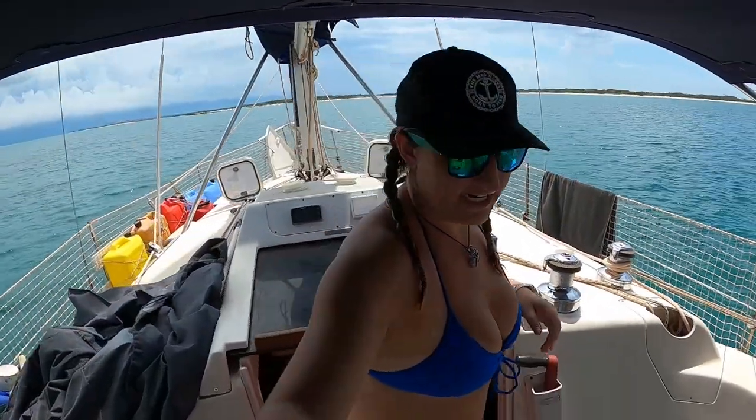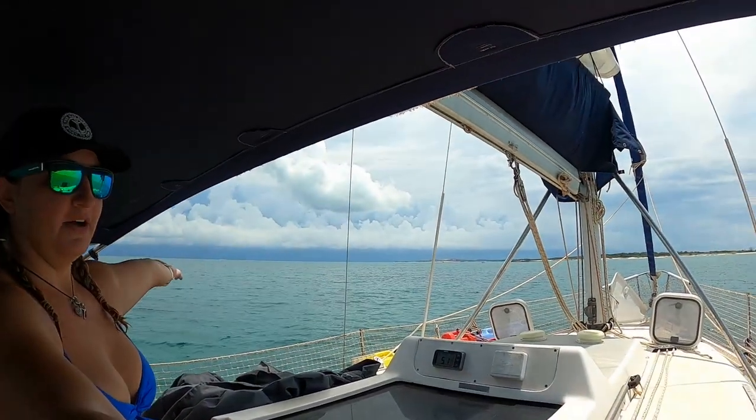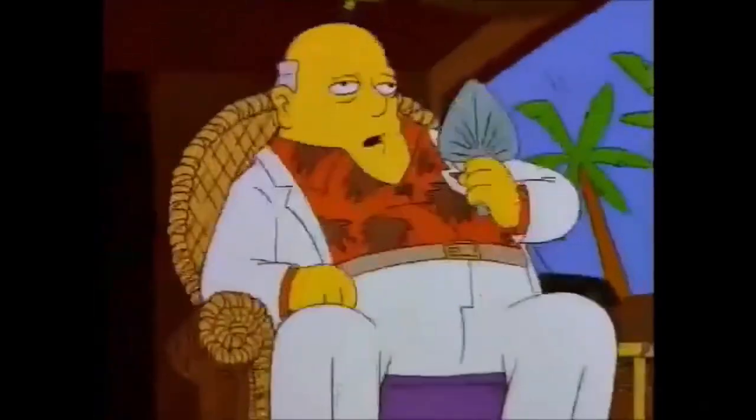Good morning everybody! We're excited — it's day one. We're heading across the Gulf of Carpentaria to Weeper today from Groot Island, and we're greeted by this. It'll probably take us about three days. It's going to be super hot — we'll update you along the way.